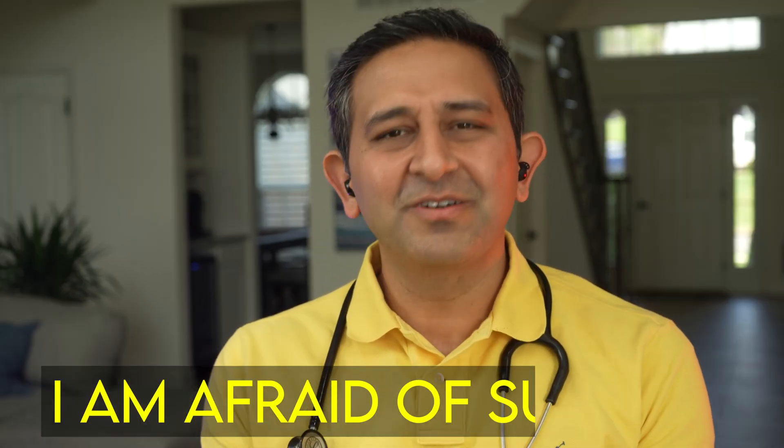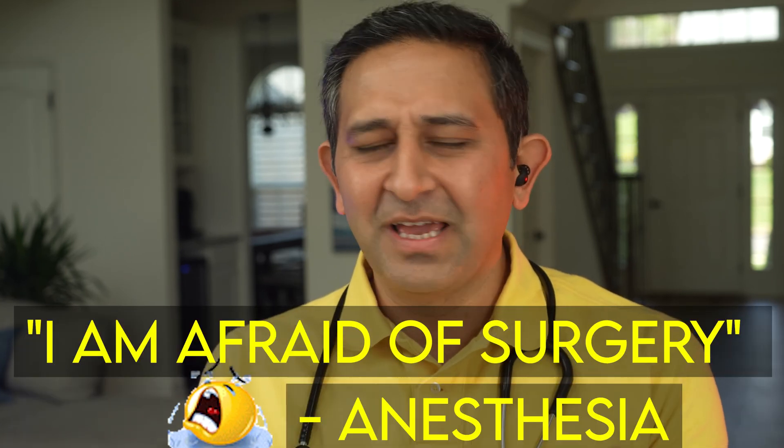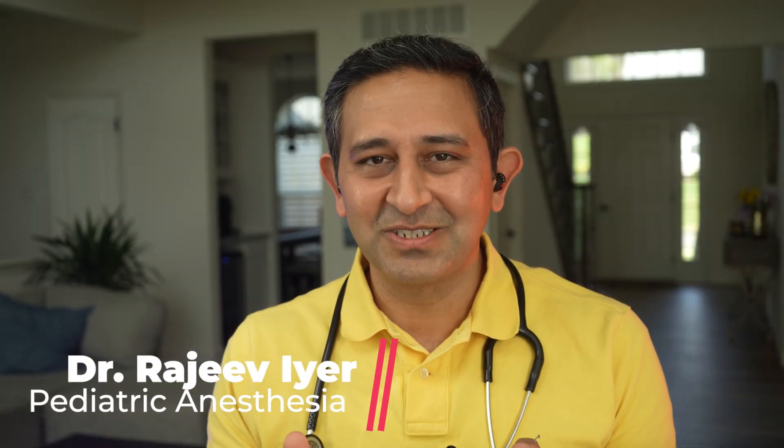I was scrolling through YouTube to find anesthesia-related videos and this video popped up on my feed saying 'I'm afraid of surgery' with a baby crying. I was curious — the baby is not going to cry saying 'I'm afraid of surgery,' but I thought this is a useful video to walk through what exactly happens when a baby goes in to have anesthesia. Namaste and welcome, I'm Dr. Rajiv Iyer, a child anesthesia specialist doctor, and I do videos related to anesthesia and operations in children.